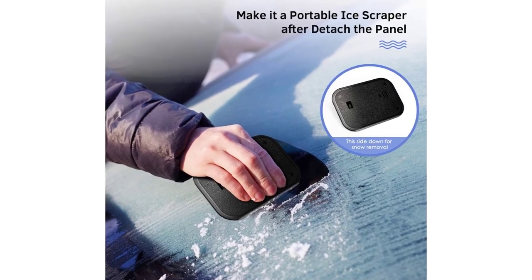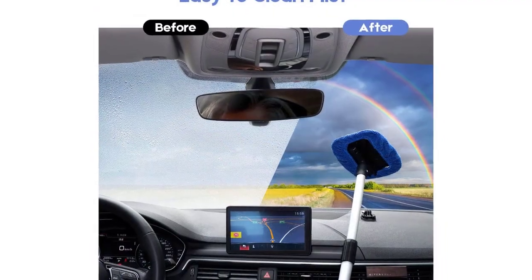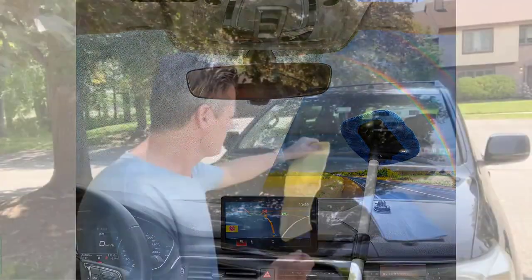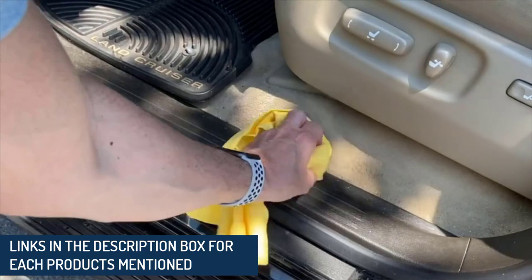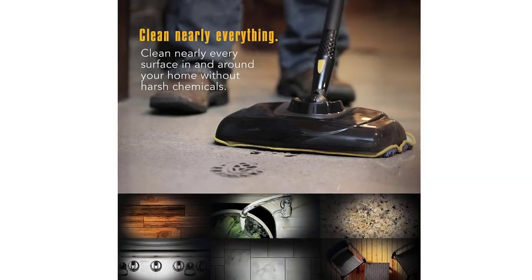Shop the best car cleaning products, according to both experts and product reviewers. Disinfectant sprays, steam cleaners, stain removers and car wipes are some of the best car cleaning products to help you get that new car smell on the inside of your vehicle. On the outside, the best car waxes, polishes and buffers can bring a professional sparkle to the body of your car, no matter what needs attention.